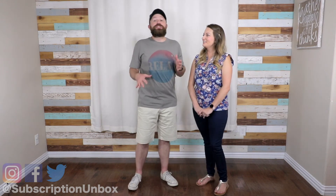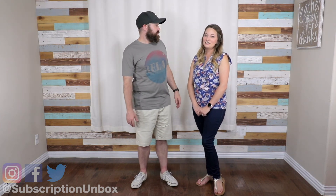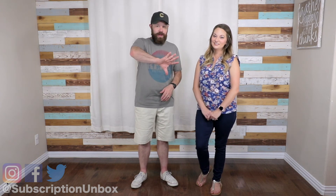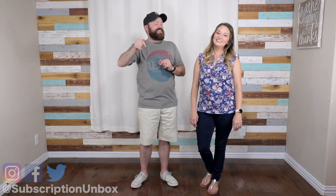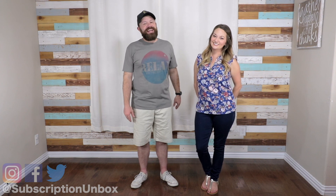Well, there you go. What did you think? Do you agree with me? Do you think this is the best thing they've sent so far? Let us know down in the comments. Don't forget to hit that like button and share with your friends. If you haven't already subscribed, our last unboxing of Trendy Butler is right over here, and on this side our most recent episode. Thanks guys, we'll see you next time.